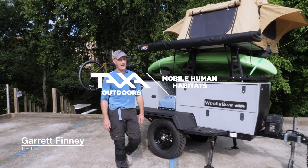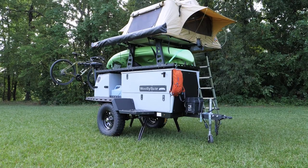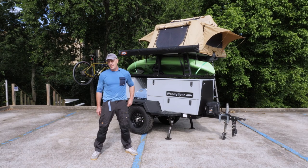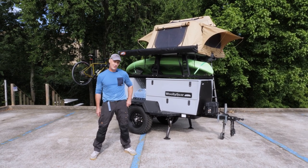Hello, I'm Garrett Finney, founder, CEO, and chief designer of PAXA Outdoors. I'm here today to give you a tour of the 2020 Woolly Bear. We are proudly built in the USA in Space City, which is Houston, in case you didn't get that. We are 40 strong and growing.